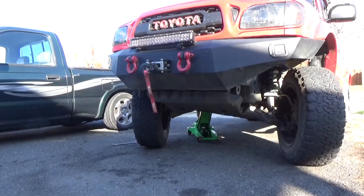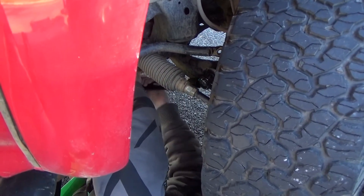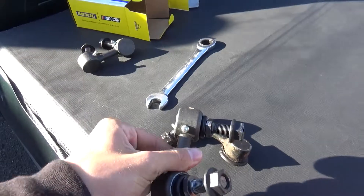Back at Ricky's house. He's helping me change my sway bar links — one of them cracked. One old sway bar link off, now time for a new one.